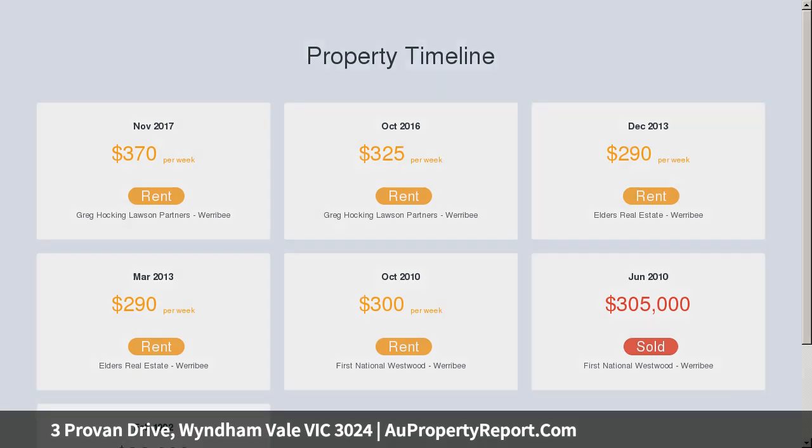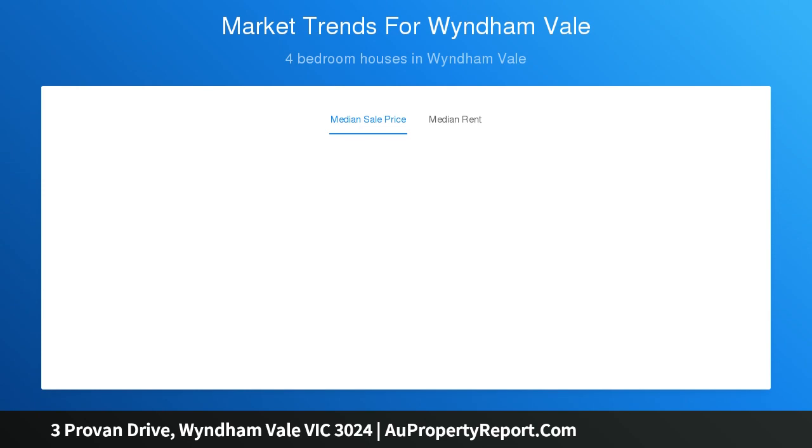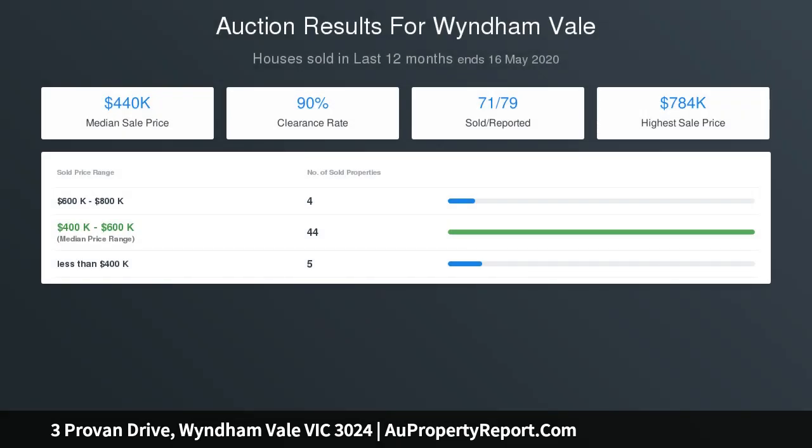Great outdoor al fresco area overlooking the large backyard, centrally located within Wyndham Vale Reserve, Cordonoke Preserve and local sporting facilities, within walking distance to your new primary school, shopping center and sporting facilities — ticking all the right boxes for first home buyers to families looking to grow.